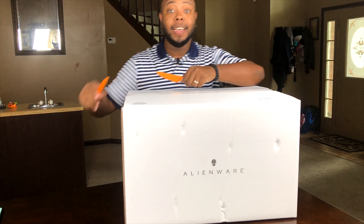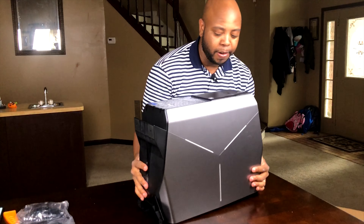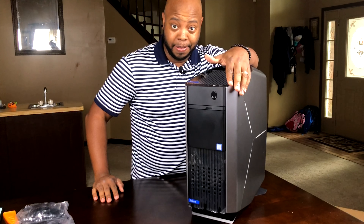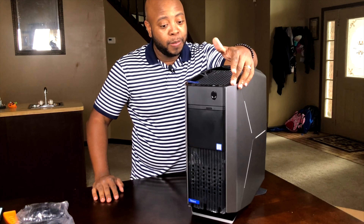Look what I got here — an Alienware computer! Knife on deck. I've been waiting to get another computer because this laptop I have is not good for doing YouTube videos. We got a mouse, a power cable, an Alienware keyboard.